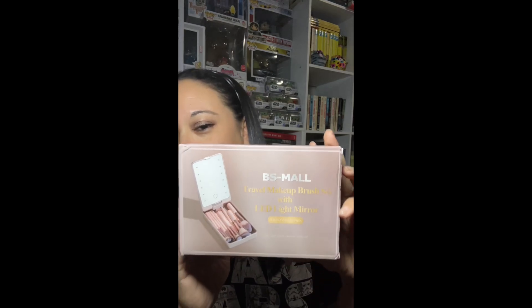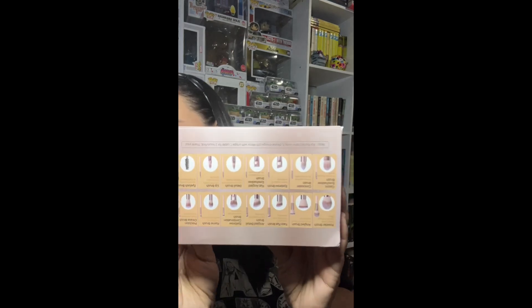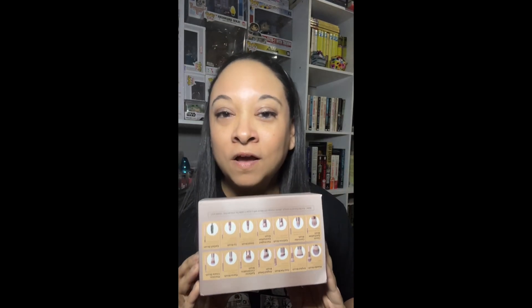Hey friends, welcome back to my channel! A cosmetic company called BS Mall reached out and asked if they could send me a product for review — of course I said yes. What they sent over was this LED lighted mirror that holds makeup brushes, and it actually includes 14 makeup brushes.